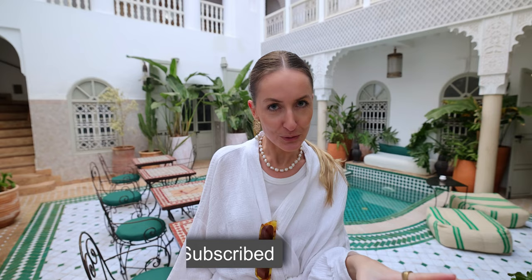Hey guys, welcome to our Laura and Nicholas videos. We made it to Marrakesh and today we will show you a property that's a little bit different than what we usually show you. We found this hidden gem, this hidden riad in the center of the medina, and you can already book this place for as low as 50 euros a night, so we just had to show you this incredible gem.